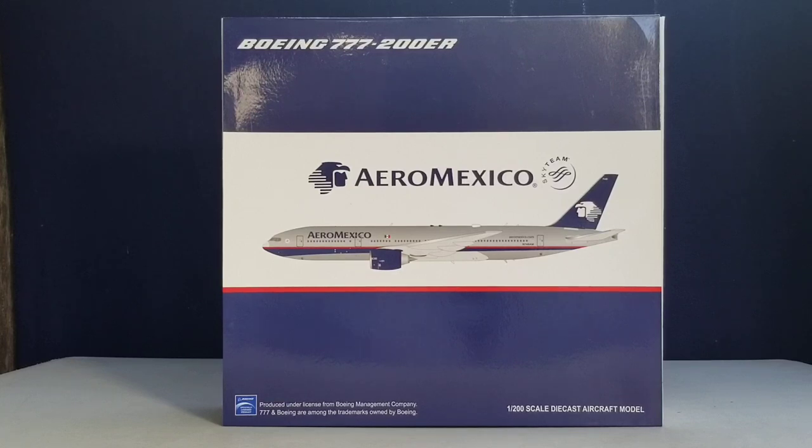Aeromexico is the national flag carrier airline for Mexico, with headquarters located in the Colonia Cuauhtémoc section of Mexico City. The airline's main hub and base of operations is at Mexico City International Airport, approximately 3.1 miles east of downtown Mexico City. Secondary hubs are located at Guadalajara International Airport and Monterrey International Airport.